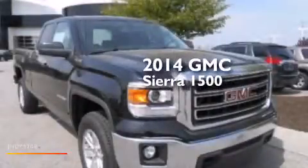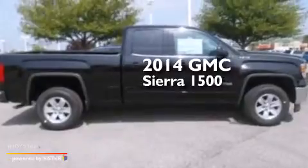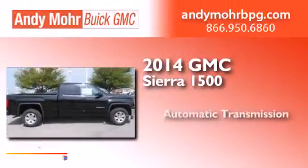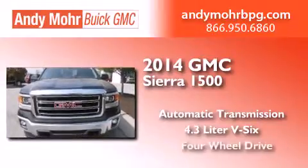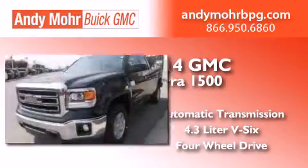This is a brand new 2014 GMC Sierra 1500. This truck has an automatic transmission, a 4.3 liter V6, and the added safety and control of four-wheel drive.